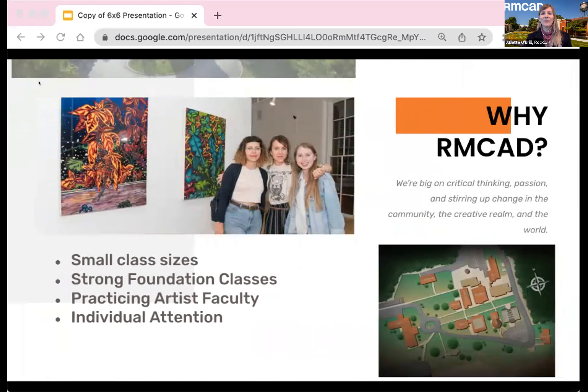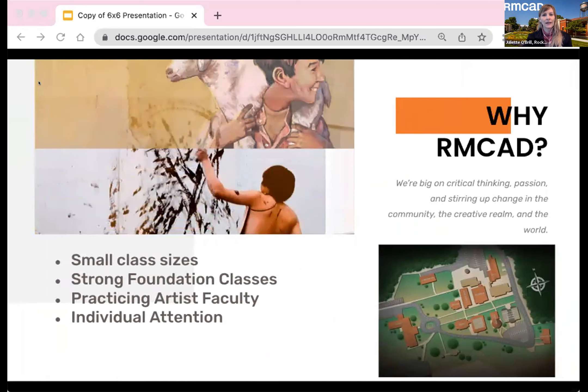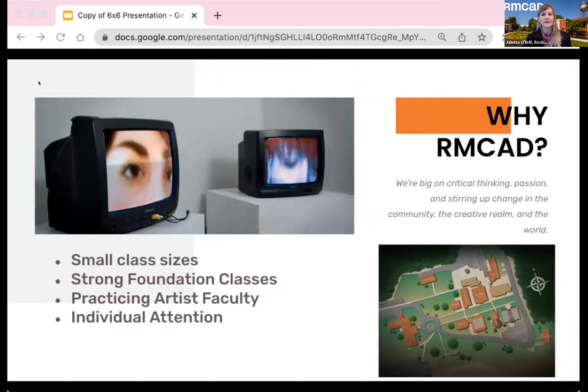We're big on critical thinking, passion, and stirring up change in the community, the creative realm, and the world. Hands-on instruction and small classes provide foundational classes to help you develop all your skill sets. At RMCAD you'll be taught by real artists, designers, and liberal arts professionals who have lived and worked in their respective industries.